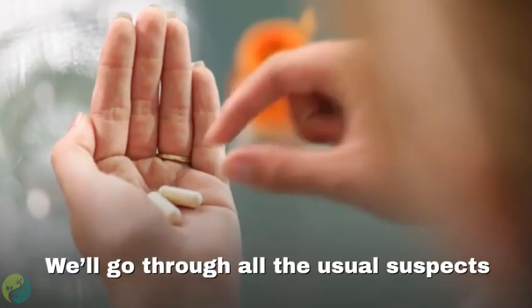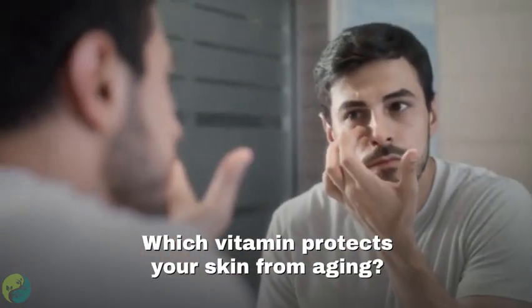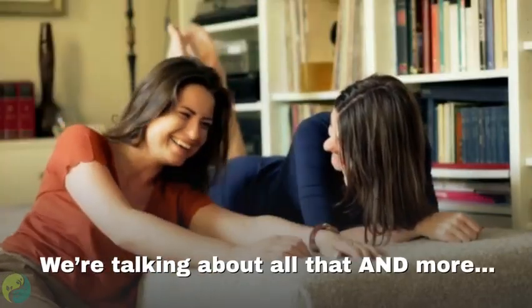We'll go through all the usual suspects like vitamin A and B, but how much do you know about choline? Which vitamin protects your skin from aging? Wait — is there actually a vitamin K? We're talking about all that and more.